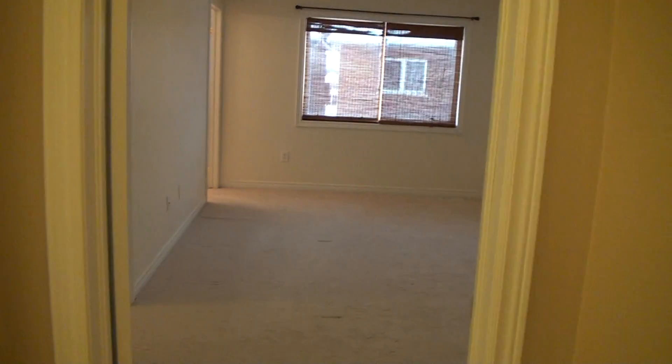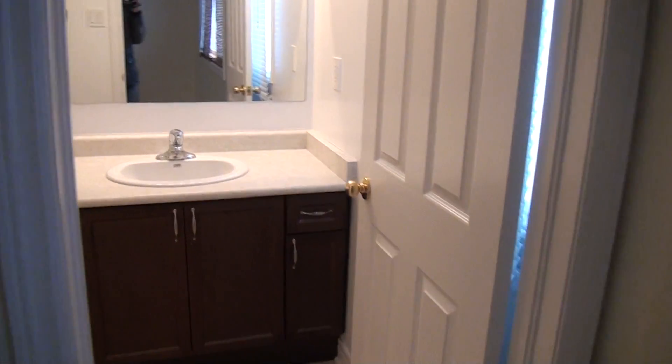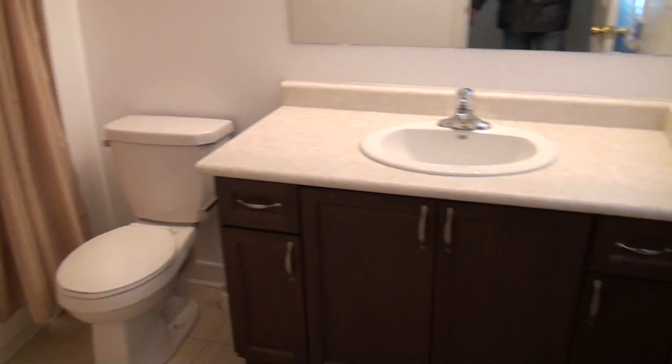We go up to the master bedroom. It's a good size master bedroom with two walk-in closets — walk-in closet number one and walk-in closet number two. This is the master bedroom ensuite bathroom.